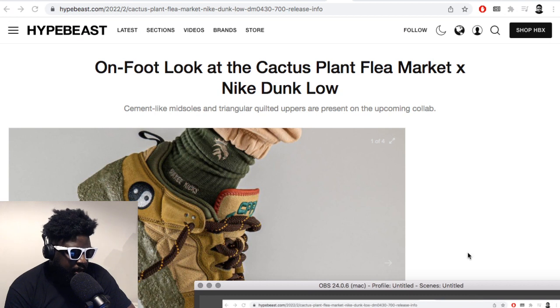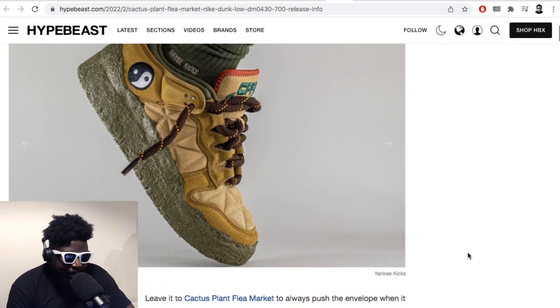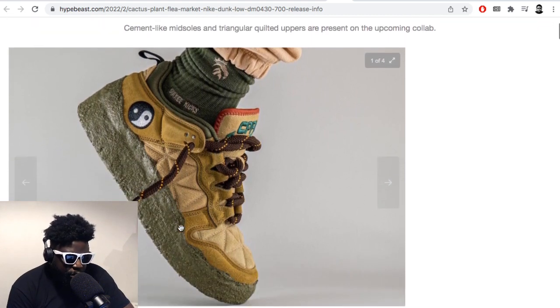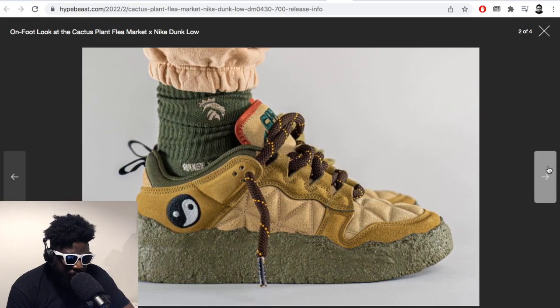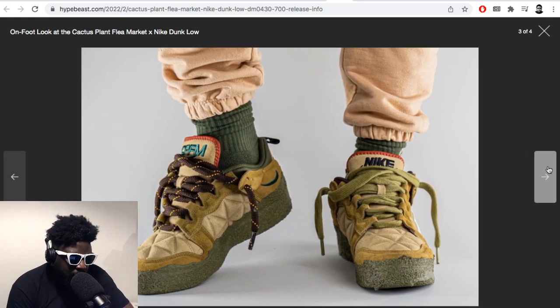I must be the only person because people are just addicted to hype. These Cactus Plant Flea Market Nike Dunk collabs are horrendous. They kind of remind me a little bit of the Mars Yard — the ones Tom Sacks designed. But for whatever reason I can still picture the likes of ASAP Bari wearing this with some terrible mismatched Amani outfit with loads of diamond tees all over the place.